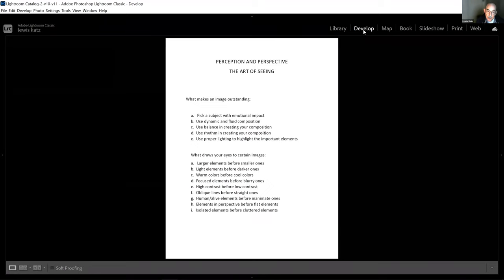The first slide is basically pretty obvious to most of us in the club: what makes an image outstanding. Picking a subject with emotional impact — as Sandy said, I'm a real true believer that the stronger the emotional connection you have to your subject matter, the higher the quality of the images will be, because you're going to bring your own emotions into your camera and into your compositions.